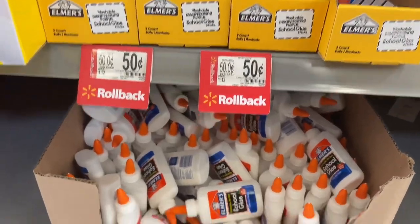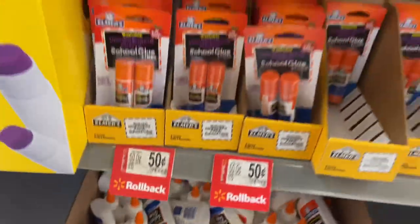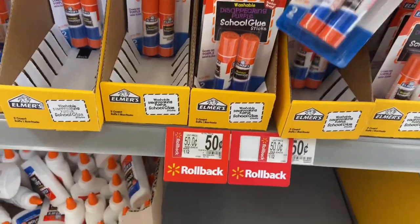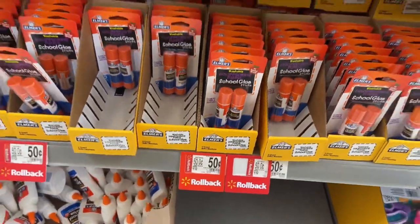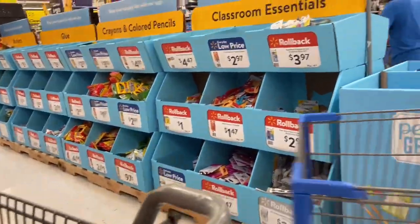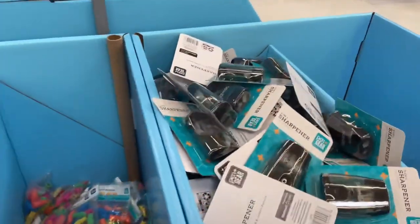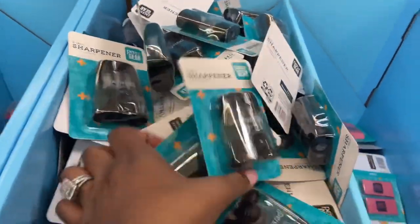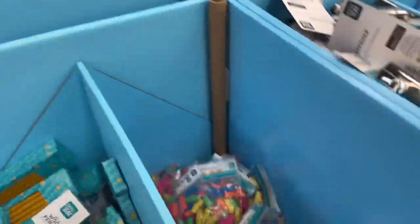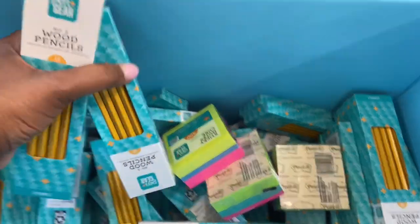We have the traditional school supplies. I'm going to grab two of these for the book bags I'm giving away, and then grab a few more since I have some at home already. There's pencil stuff right here for $0.47 — this whole bin is $0.47. I'm going to grab some of the pencils for the extra little bit.